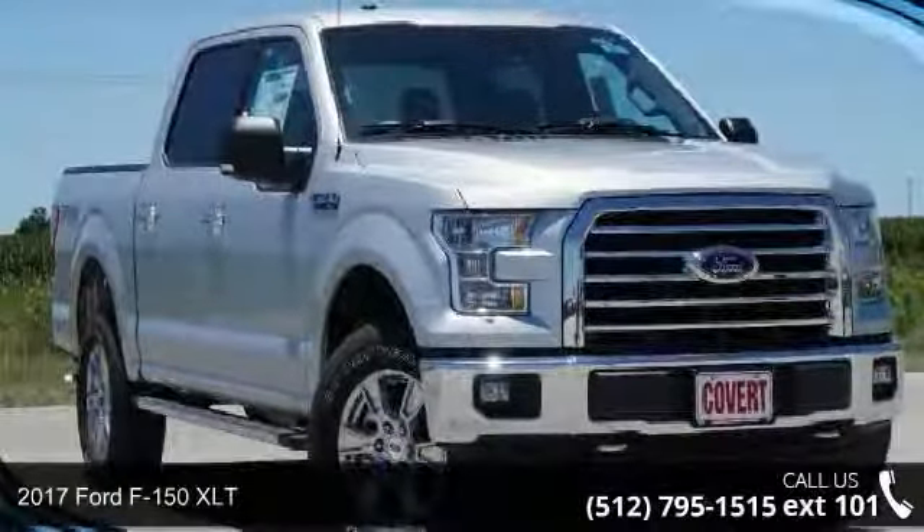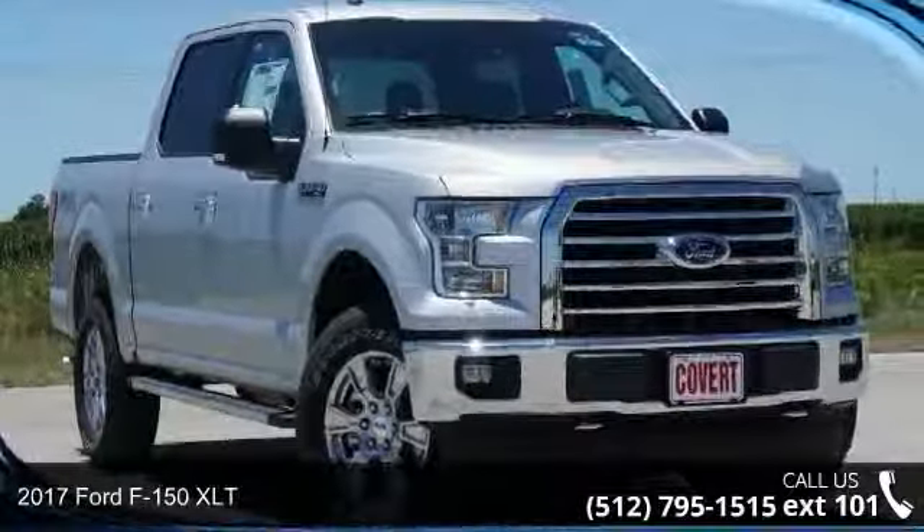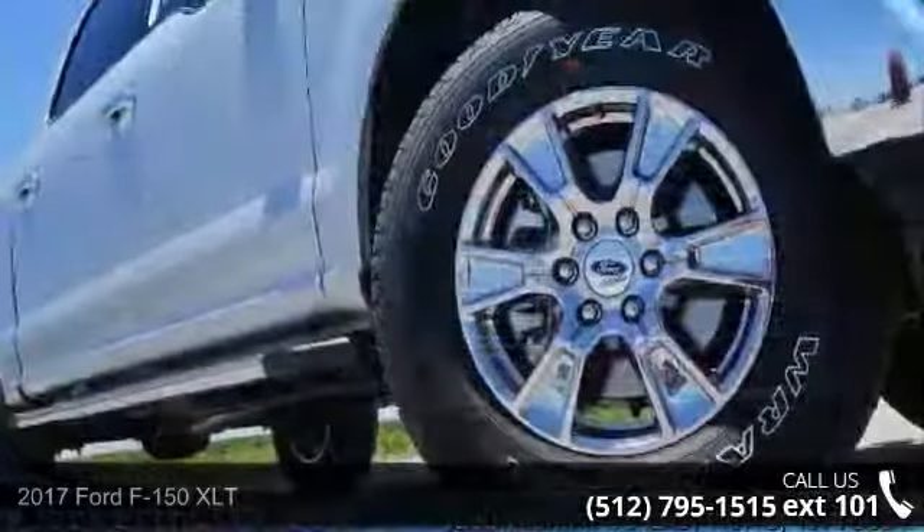Step into the 2017 Ford F-150 XLT. This may be the set of wheels you've been looking for.